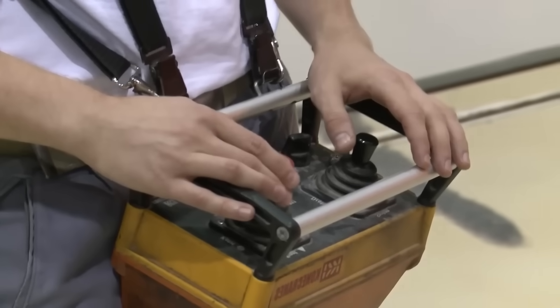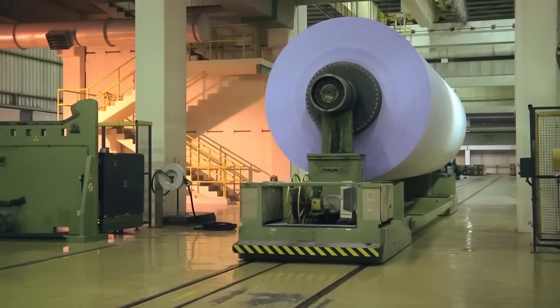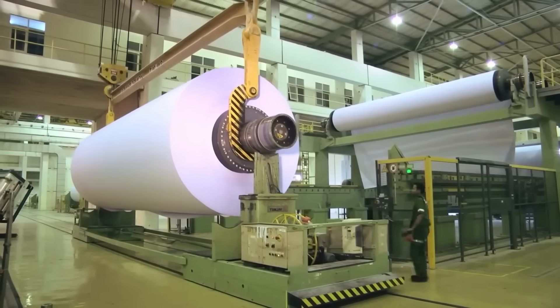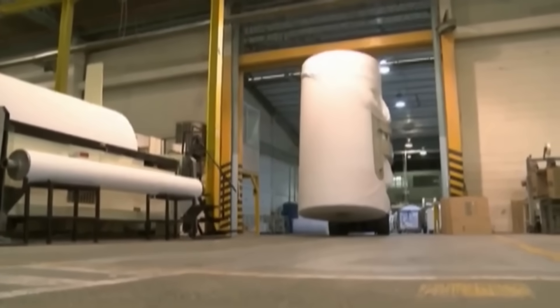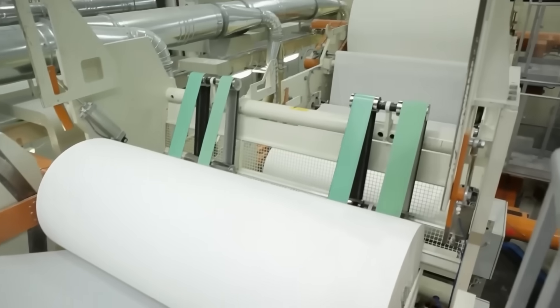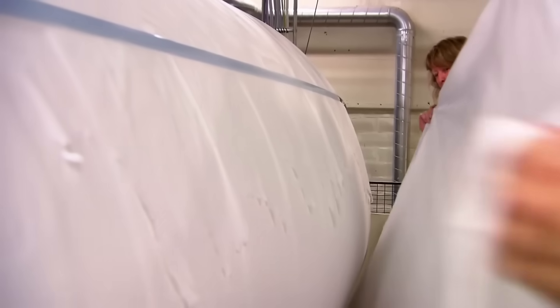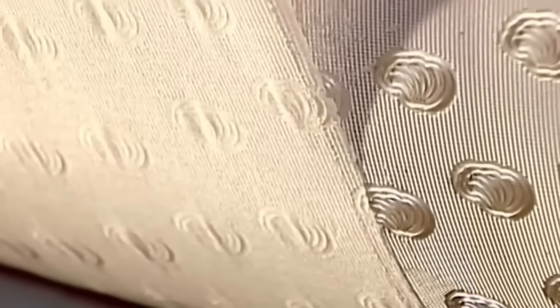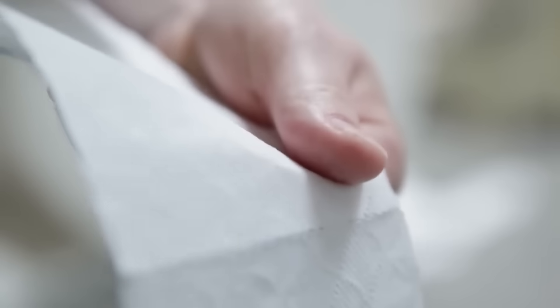These large rolls are later reduced into thousands of smaller rolls, about 10 centimeters wide, as commonly used in bathrooms. The parent rolls are transported to the factory's conversion section, where they undergo mechanical operations to cut the paper into smaller rolls. The process begins by unwinding the parent rolls, preparing the paper for cutting. Perforations are then added to allow easy tearing into convenient-sized sheets, typically 10 to 12 centimeters long.